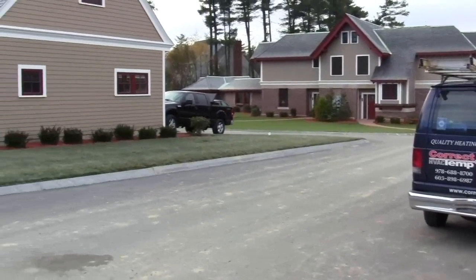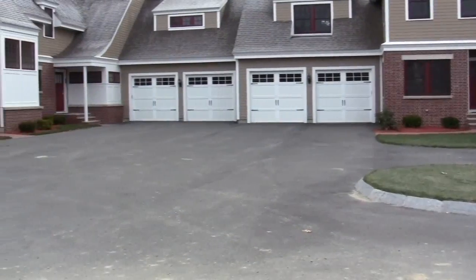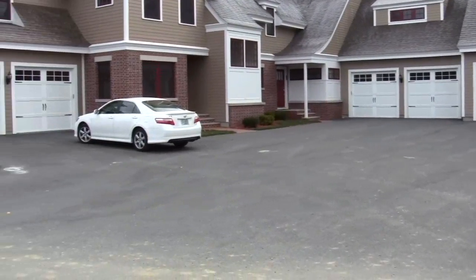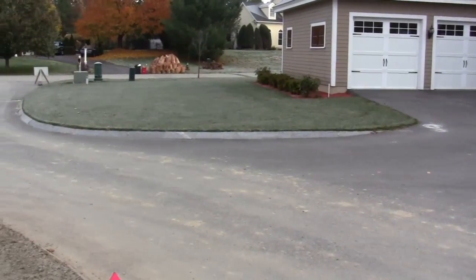These are the units that are completed. We have some owners that are already living in them — some townhouse buildings, all covered with Hardie plank siding. We're starting landscaping.